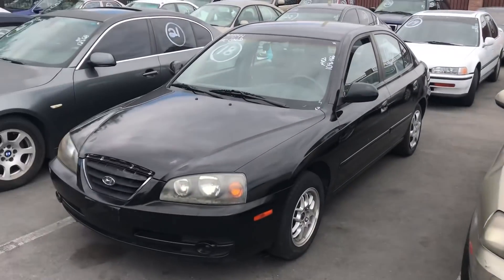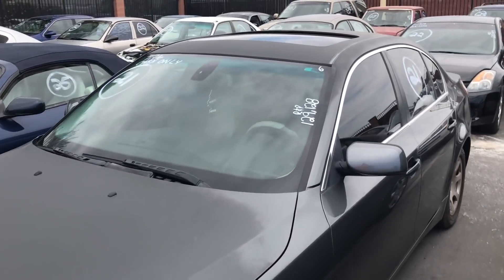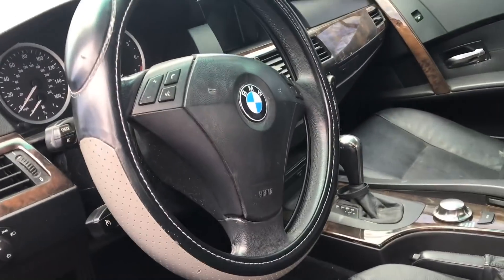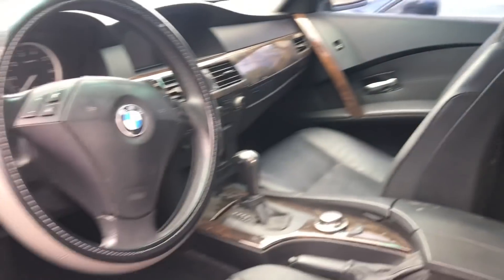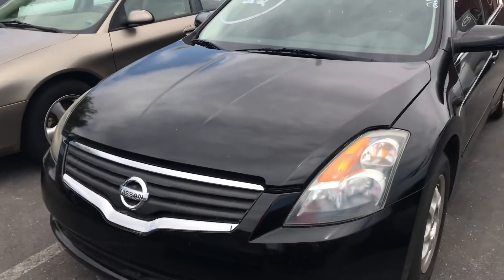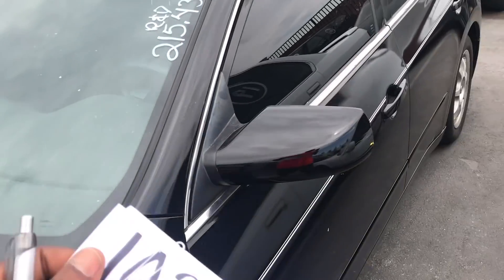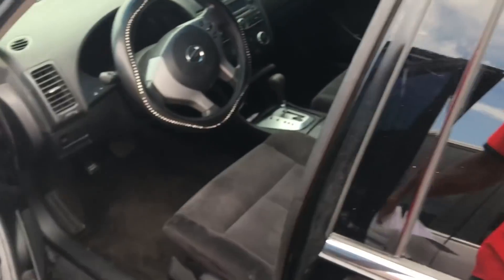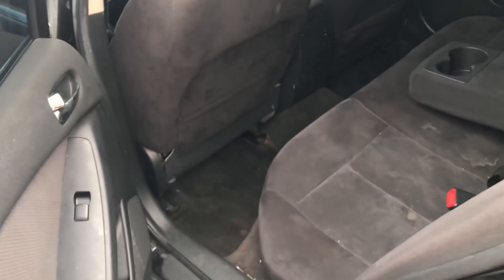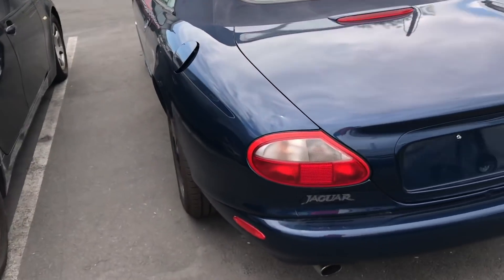So you want the manual or the auto? There's an '05 BMW 525 — I believe this is the first generation because after the first one they didn't make 525s anymore. They also have a Nissan Altima here with 200k on the dash — this is basically the same one I just bought, but this might be an '08 and I bought a 2012. So if I can buy this one for a decent price, I'll get it.